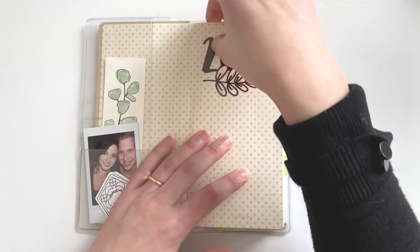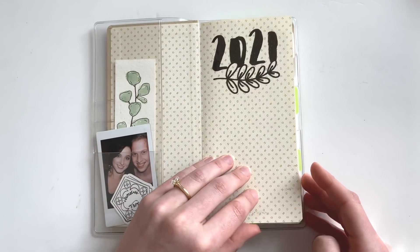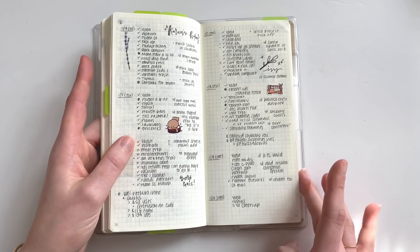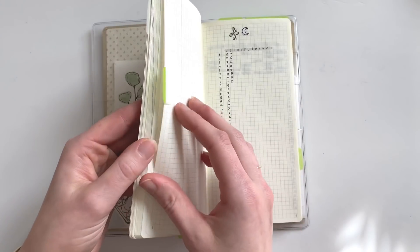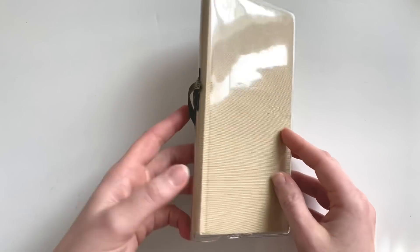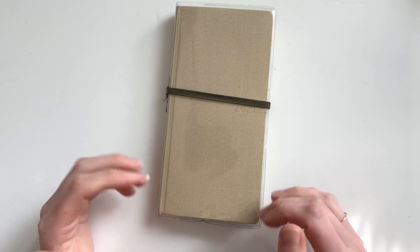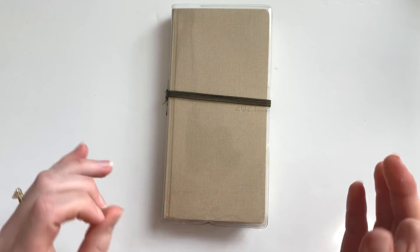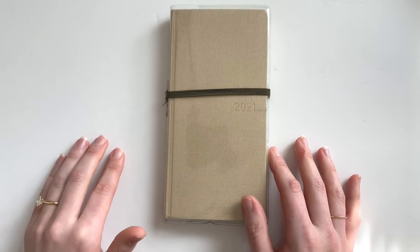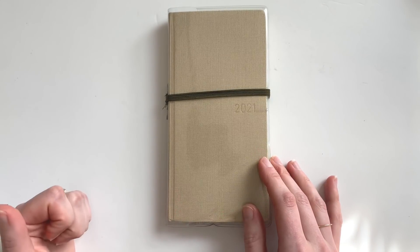I've added a few more tabs at the top to get me to certain spreads more quickly — I've got a finance tab, my package tracker, and my work spreads. I also have a tab to my monthly, my weekly, and my current daily log, along with my habit trackers. The tabs I use are Post-it brand repositionable tabs — I'll list those in the description. They don't tear up the Tomoe River paper at all. That's a quick update of my Hobonichi Weeks — it's still primarily an everyday carry for me alongside my pocket rings. After a solid month with this planner, I really think it's going to last the year. If you have any questions, let me know in the comments, and I'll catch you next time!